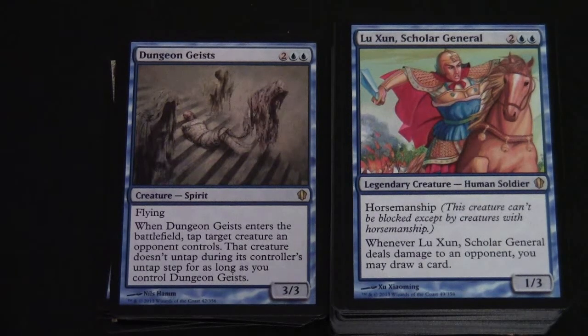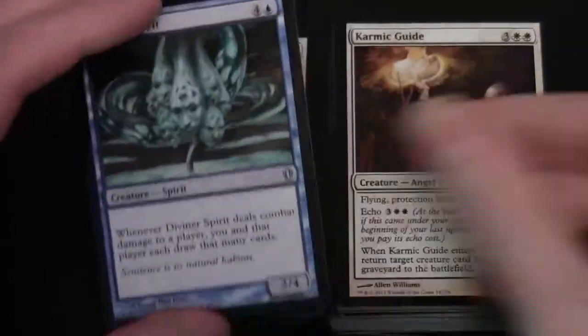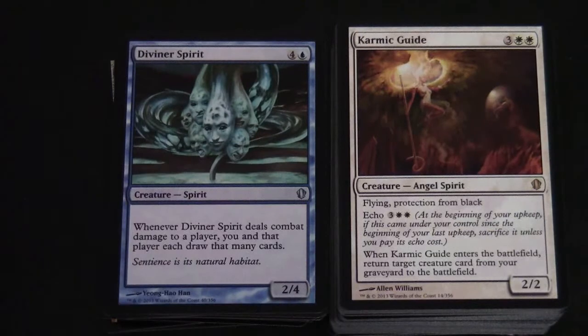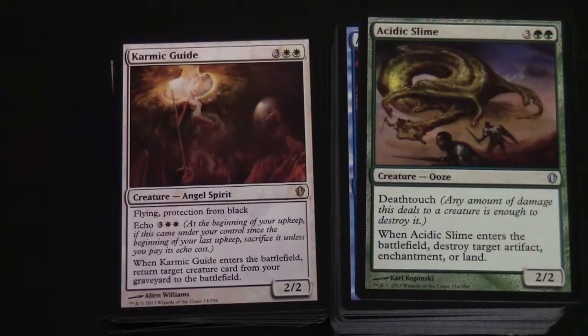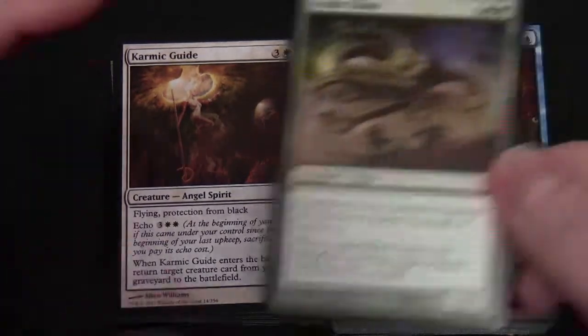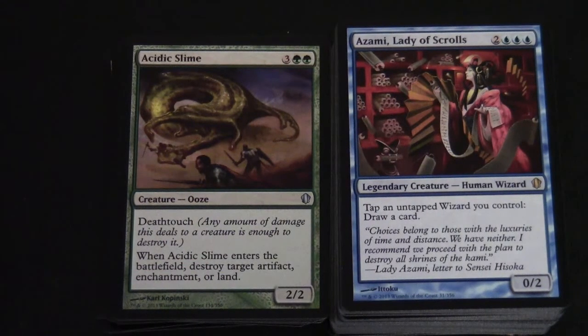Whenever Lozhan Scholar General deals damage to an opponent, you may draw a card - it's a 1/3. Aery Mystics, Diviner Spirit, Karmic Guide - I'll flag up the rares. Karmic Guide costs three and two white for a 2/2 with flying and protection from black. It's got an Echo cost of three and two white. When Karmic Guide enters the battlefield, return target creature card from your graveyard to the battlefield. Acidic Slime has Deathtouch and is good for blowing up artifacts, enchantments, or land - 2/2 for three and two green.